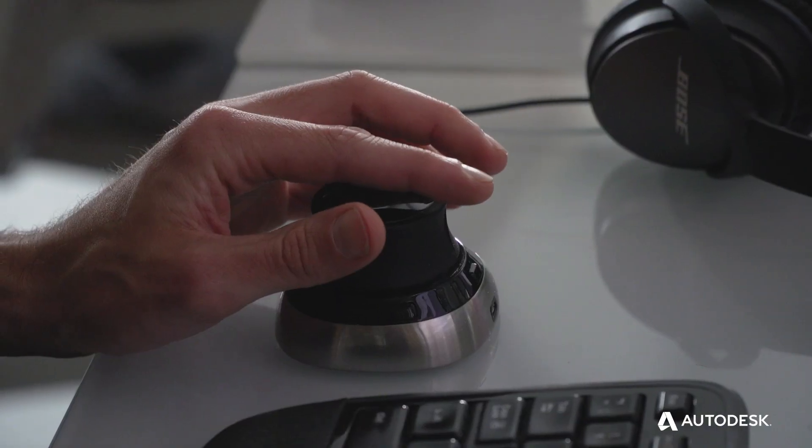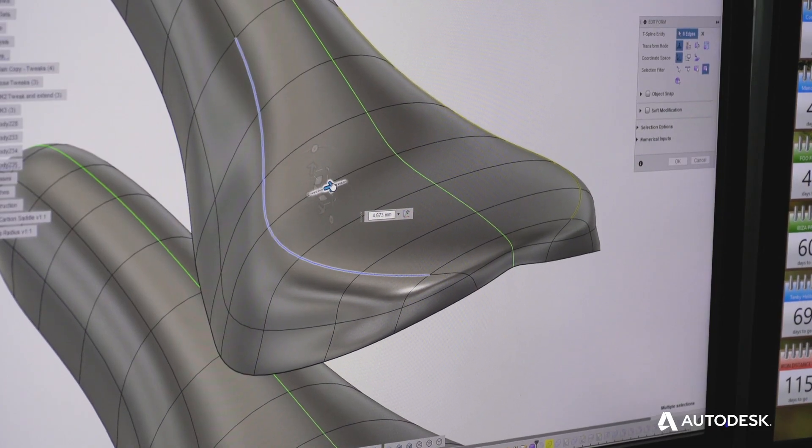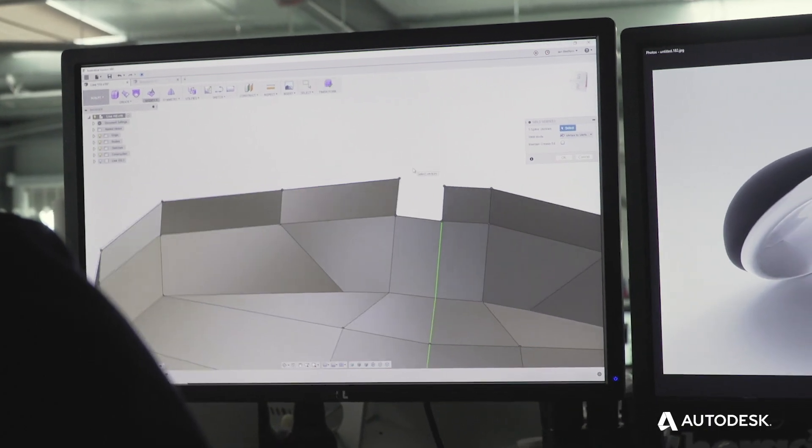Fusion 360 solved that immediately. In Fusion 360 you can create this amazing amorphic shape right from the beginning. You can just drag and pull things on screen — within 10 minutes we see something in 3D and then send it to the 3D printer.